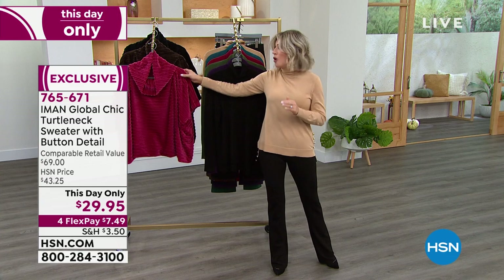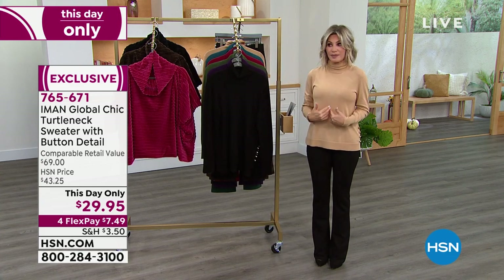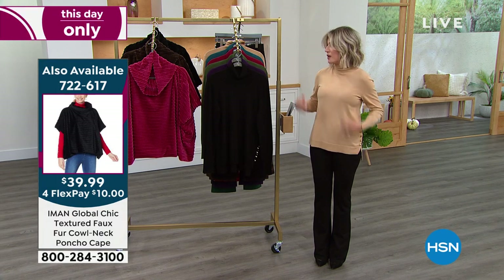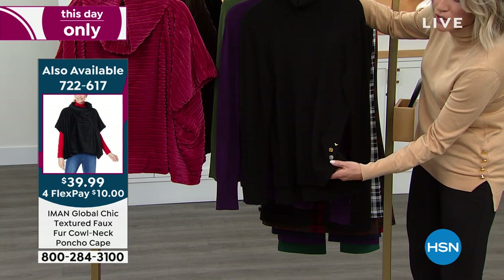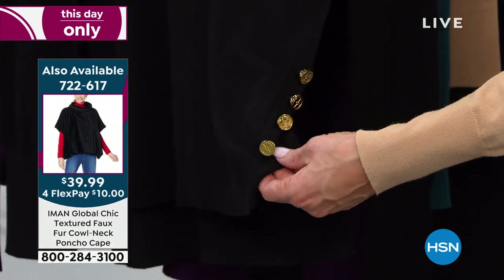Jam-packed two hours. We have the faux fur. Wait till you see the jacket — the moto jacket I'm going to be wearing over top of this next hour for like $29. But it all starts off, Iman, with this turtleneck. We have it in the camel, here it is in the classic black. Look at the black with the gold — I love that you did that yellow gold hardware. Isn't that beautiful? With your signature logo on that.